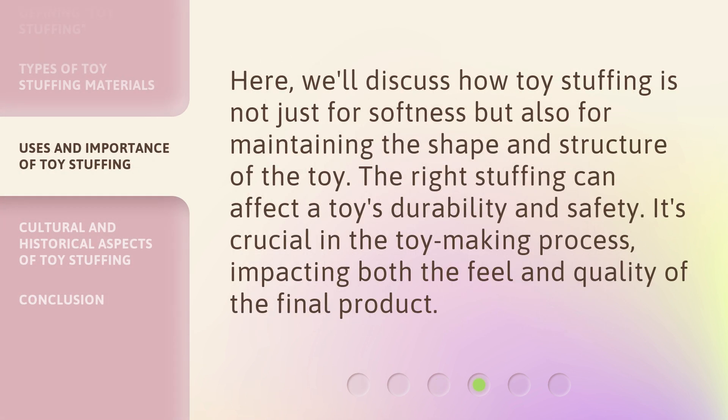Here, we'll discuss how toy stuffing is not just for softness, but also for maintaining the shape and structure of the toy. The right stuffing can affect a toy's durability and safety. It's crucial in the toy-making process, impacting both the feel and quality of the final product.